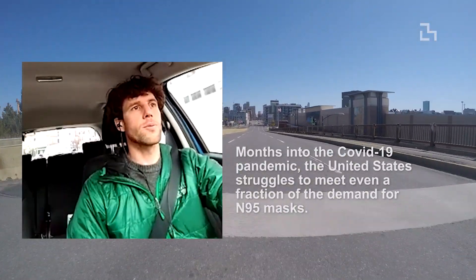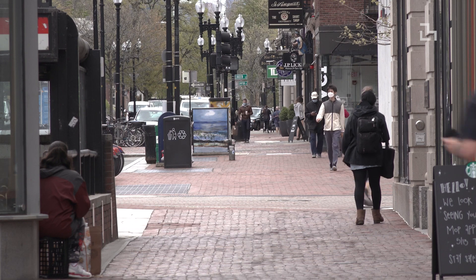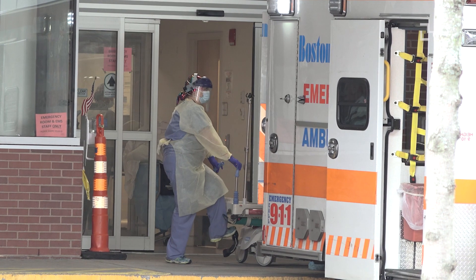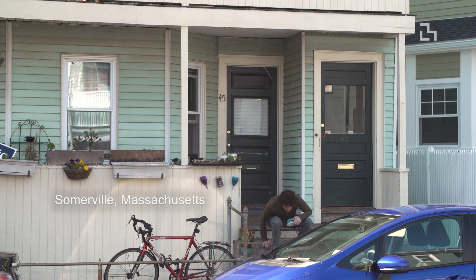The disposable respirator we've been learning about is in short supply, so the goal here was not to reinvent the wheel but to source alternative media that could also satisfy the filtration requirements. My name is Matt Carney, and welcome to my front porch.